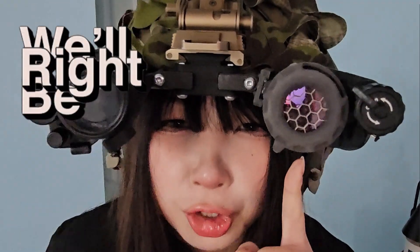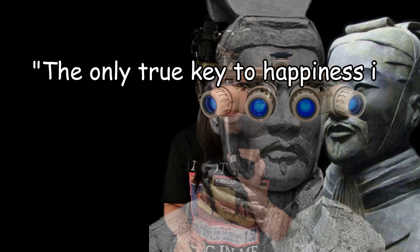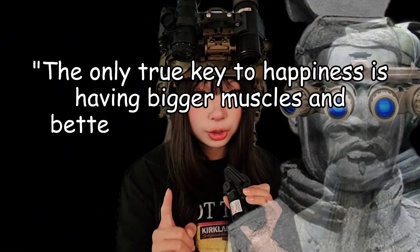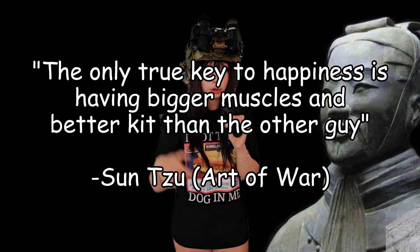This is a thermal, you read. So I'm about to drop some Asian wisdom on you. If you agree with this quote, you have to hit subscribe. 'The only true key to happiness is having bigger muscles and better kit than the other guy.' — Sun Tzu. I don't make it up, subscribe.